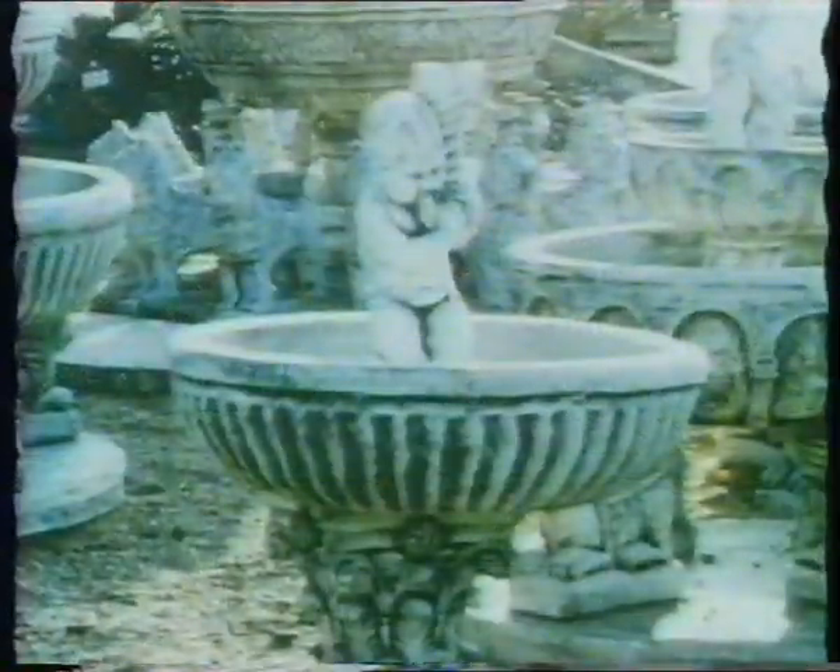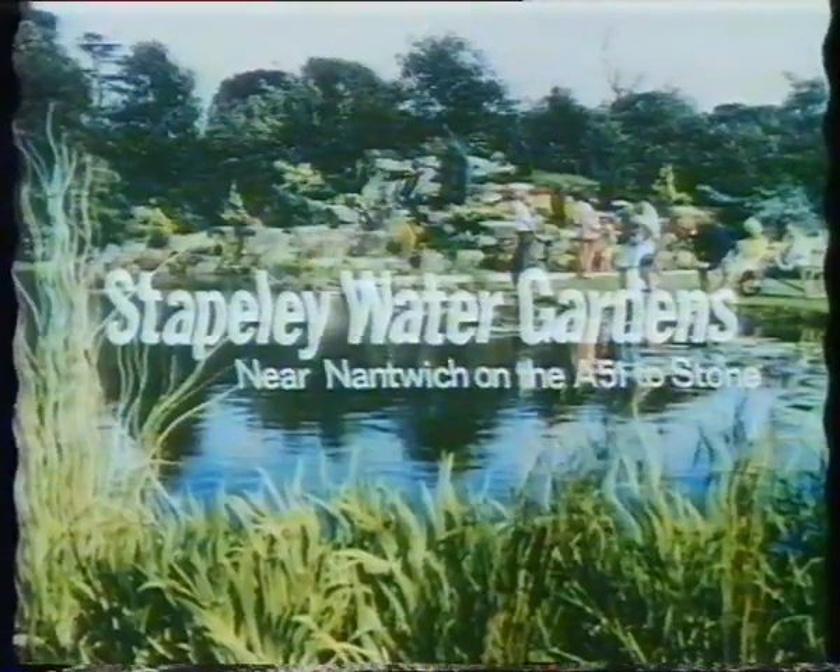Plants, garden furniture, trees, shrubs, ornaments, etc., all reasonably priced. If you can visit midweek or Saturday, you'll enjoy your trip even more. Stapley Water Gardens, one mile south of Nantwich on the A51.